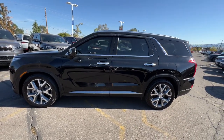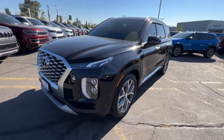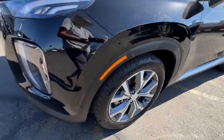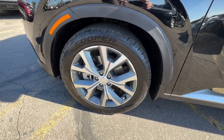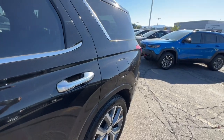The following are some of this vehicle's highlighted options: keyless entry, hands-free liftgate, all-wheel drive, navigation system, third-row seat, heated driver seat, remote engine start, satellite radio, sunroof, and heated mirrors.